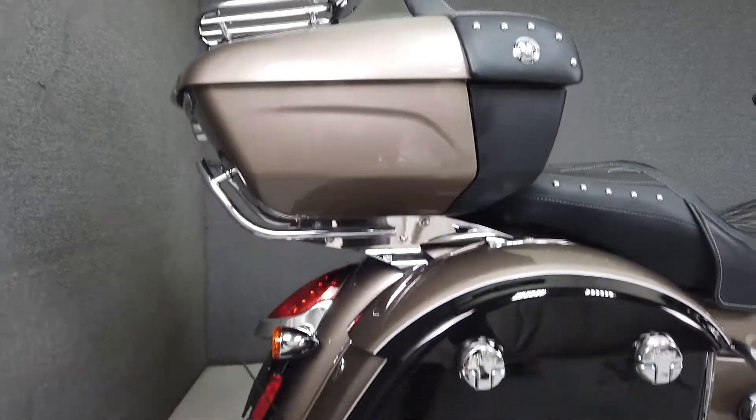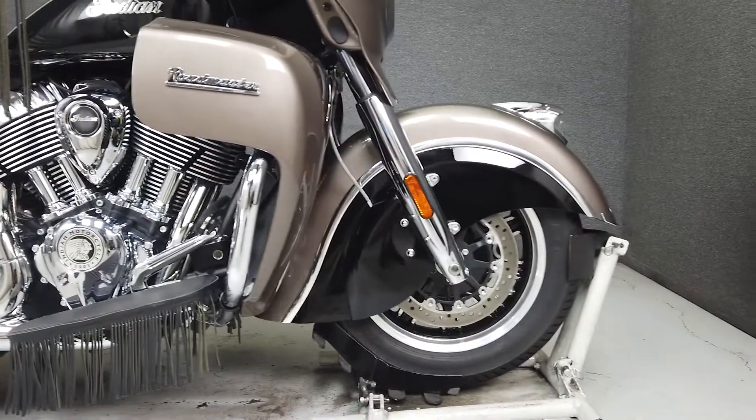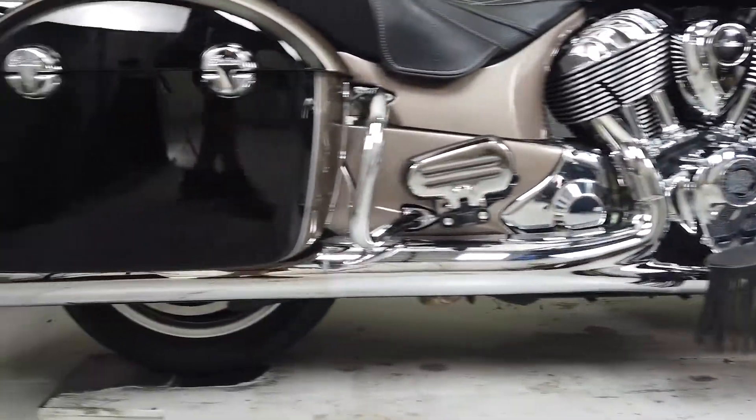It comes well equipped with a multi-function four-speaker stereo system, navigation, cruise control, ABS, heated grips, heated seats, and an onboard computer, as well as TPMS, power locking luggage, and an electronically adjustable windshield.